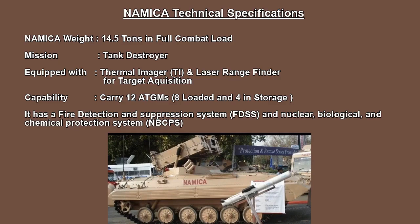There are 8 loaded and 4 in storage. This is a Fire Detection and Suppression System, called FDSS.